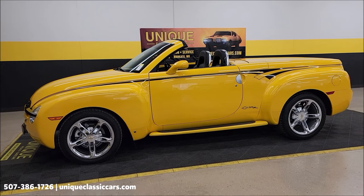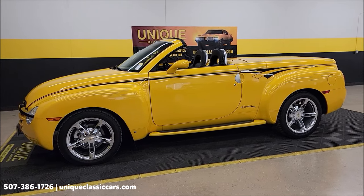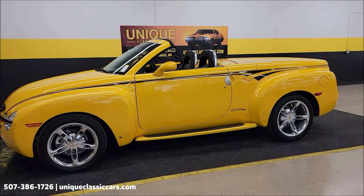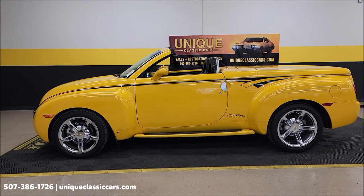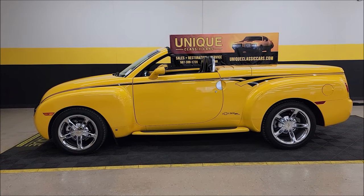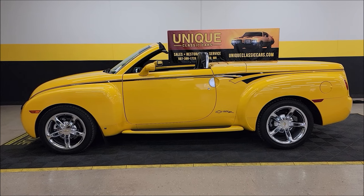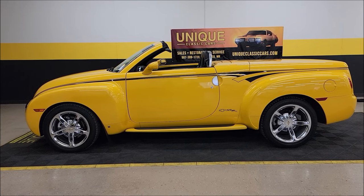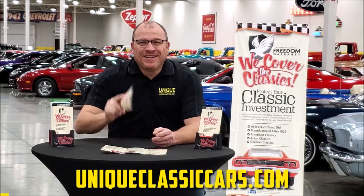There you go — you can see the top function both ways. Remember: clean Carfax, no accidents indicated, Kansas and Arizona vehicle with just under 30,000 miles — 29,484. Call us at 507-386-1726, uniqueclassiccars.com. We do consider trades, financing is available, we can assist with transportation, and this vehicle may be eligible for an extended service contract.